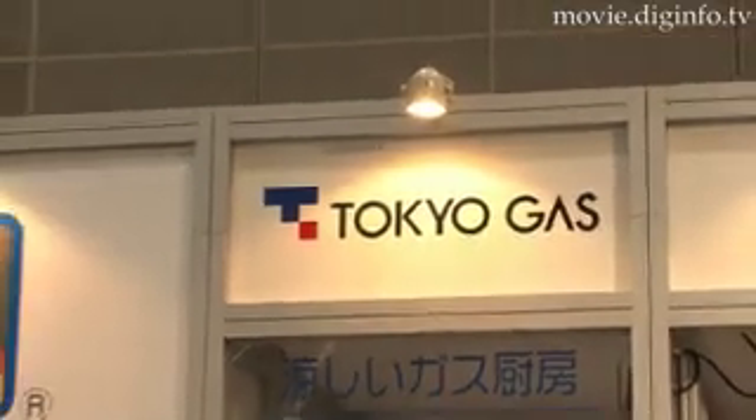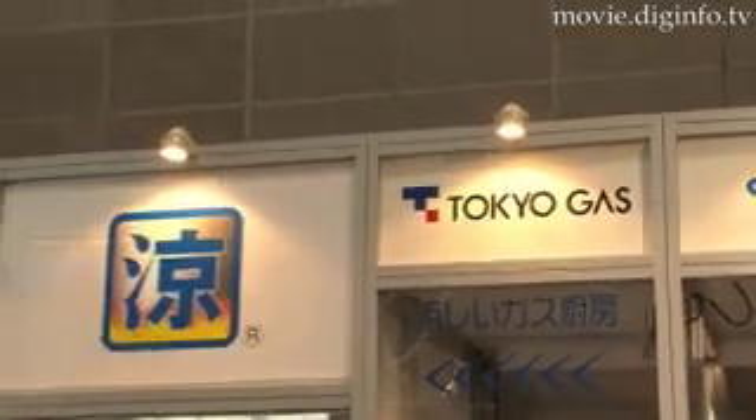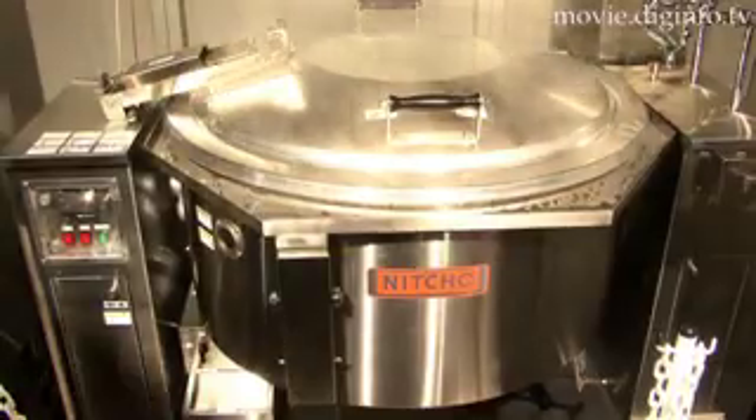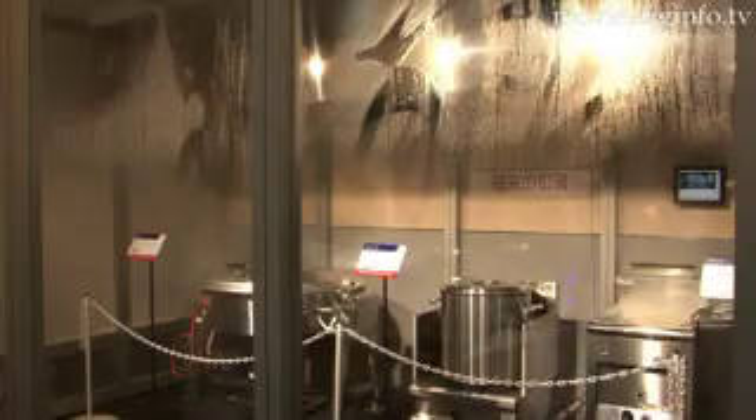At the 2008 hotel and restaurant show, Tokyo Gas exhibited Suzuchu, a gas stove that provides a cool and comfortable kitchen environment while maintaining the merits of a powerful gas stove.